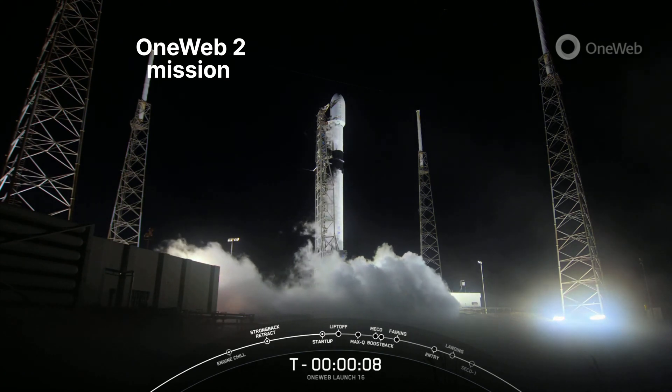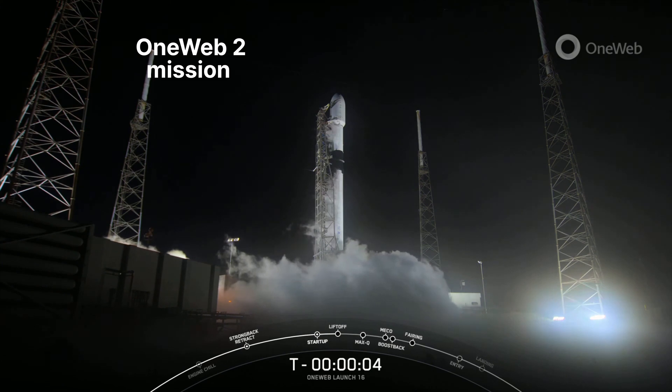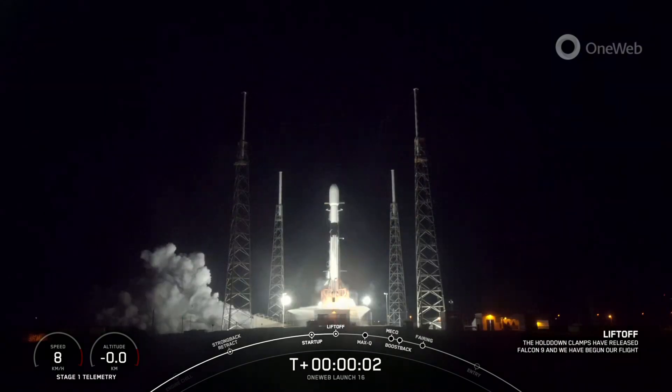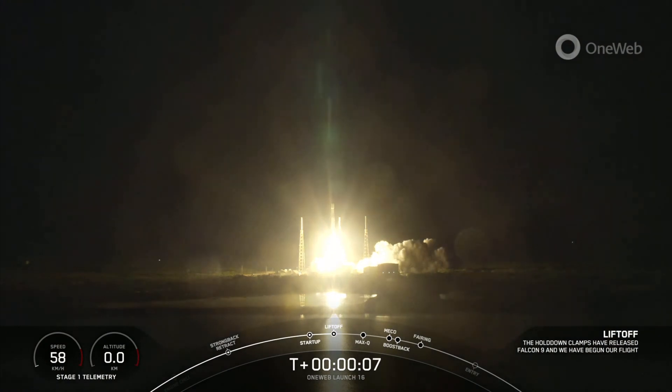T-minus 10, 9, 8, 7, 6, 5, 4, 3, 2, 1. Engine's full power, and liftoff of Falcon 9. Go Falcon, go 1-web 2.